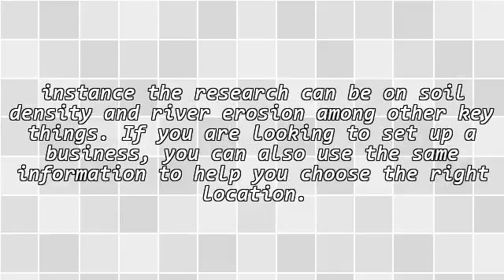The data obtained can be used to undertake ground-breaking projects in different sectors. For instance, research can be on soil density and river erosion, among other key things. If you are looking to set up a business, you can also use the same information to help you choose the right location.